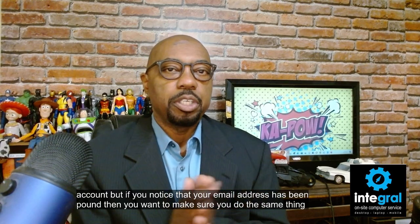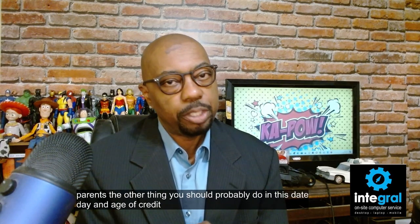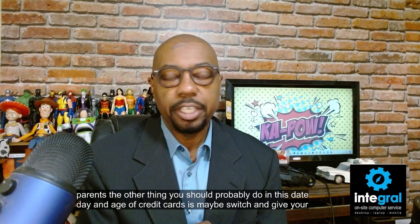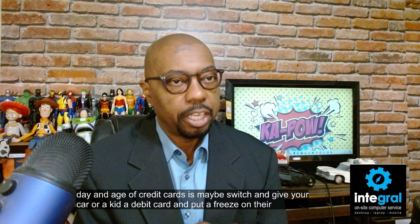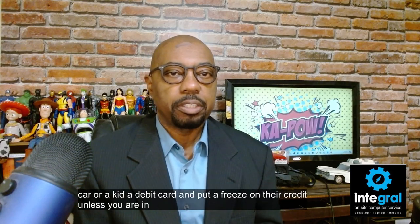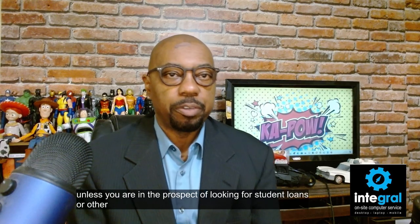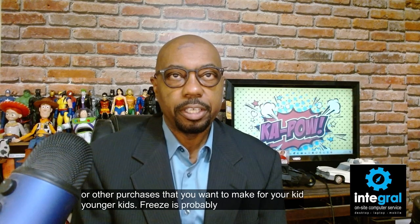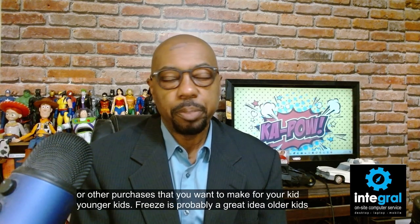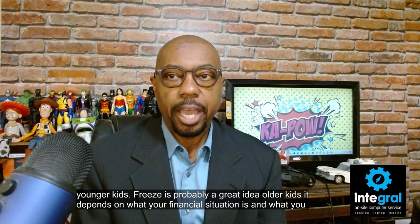Parents, another thing you should consider is giving your kid a debit card and putting a freeze on their credit, unless you're looking at student loans or other purchases. For younger kids, a credit freeze is probably a great idea. For older kids, it depends on your financial situation and what you want them to have.